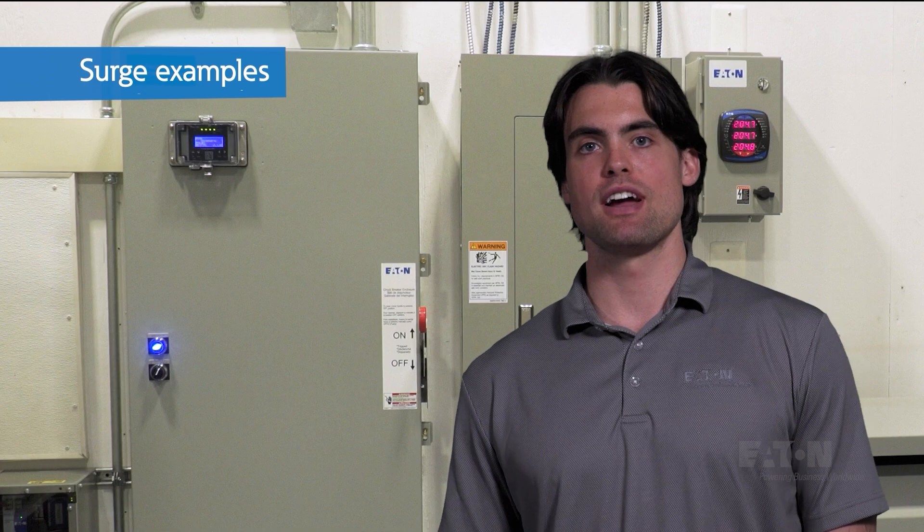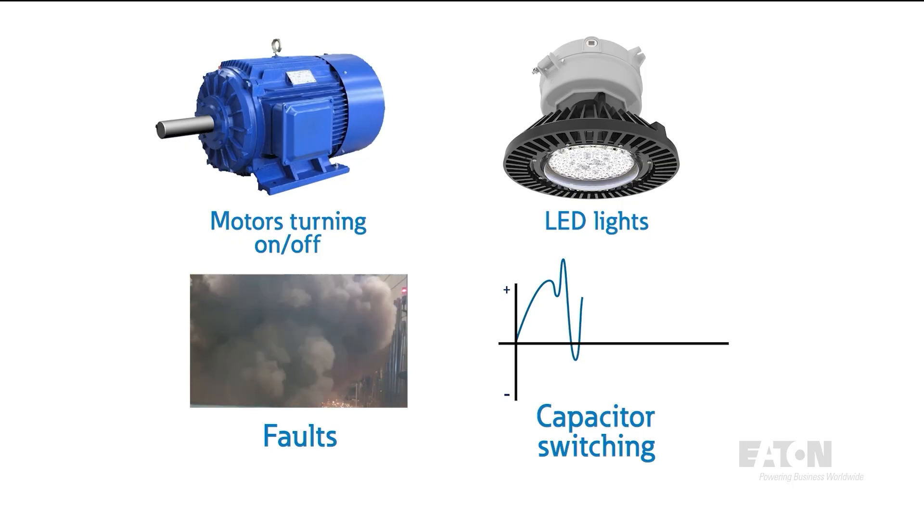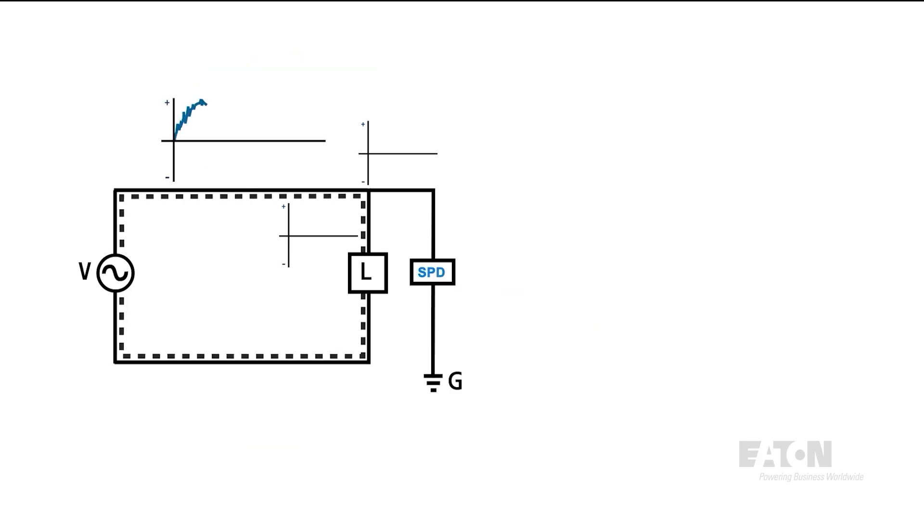A surge can be caused by anything that creates a switching transient. Examples include motors turning on and off, LED lighting, faults, or capacitor switching. Really, anything electrical that switches may cause some transient that can be damaging over time.